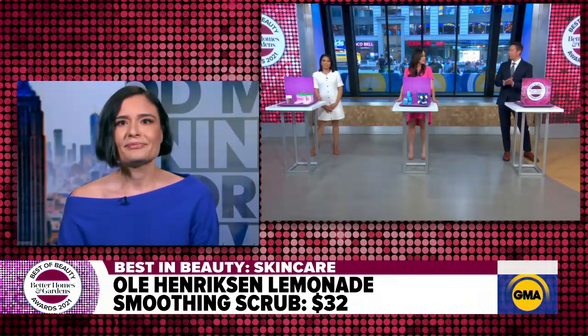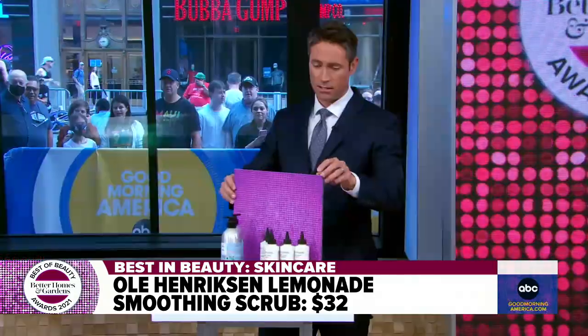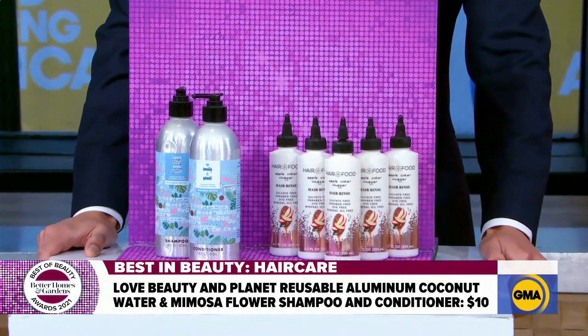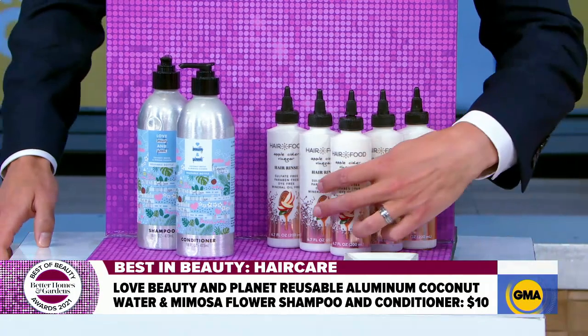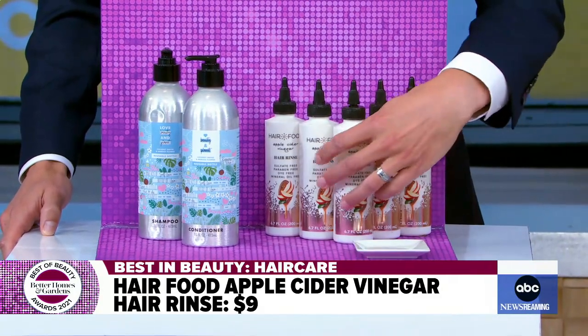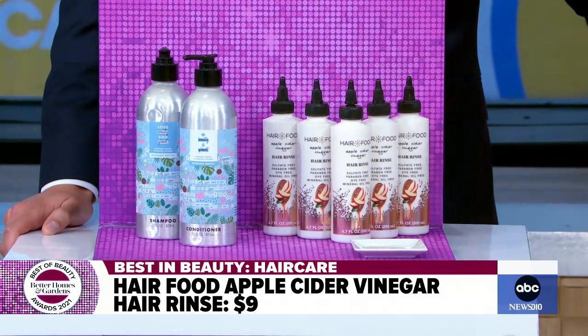Moving on to hair care — we have the Love Beauty and Planet reusable aluminum shampoo and conditioner. That formula is great for volume and fine hair. You just buy refills, leave the bottles in your shower forever, and refill them. And from Hair Food, this is an upgrade on the DIY apple cider vinegar trend — it doesn't smell like vinegar at all. It smells like fresh apples, it's not messy, and it gives you really gorgeous, glossy, shiny hair.